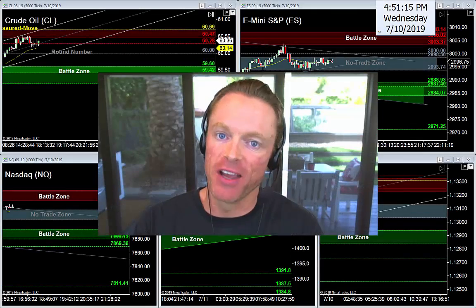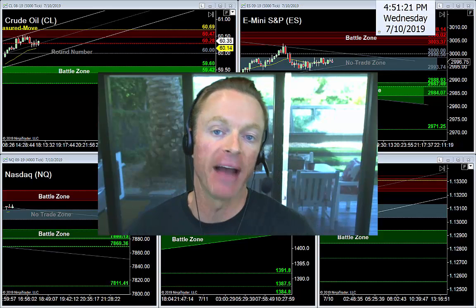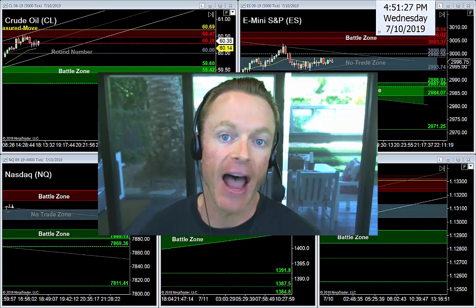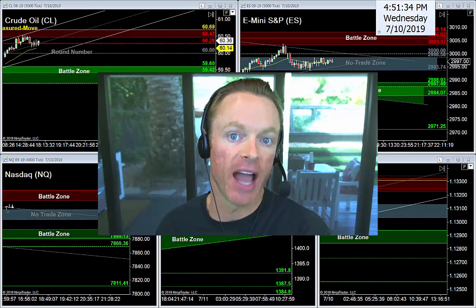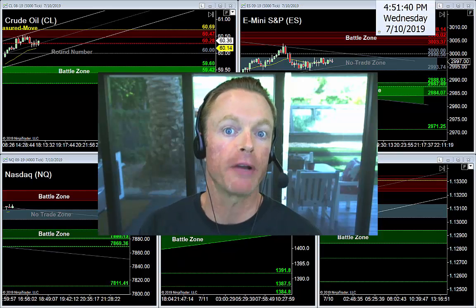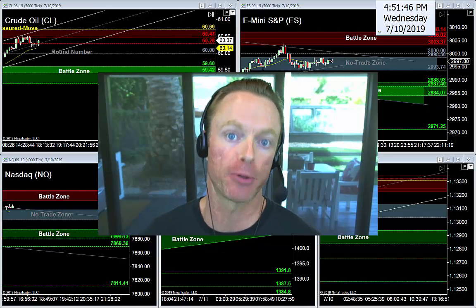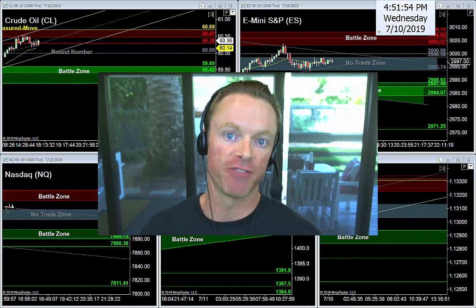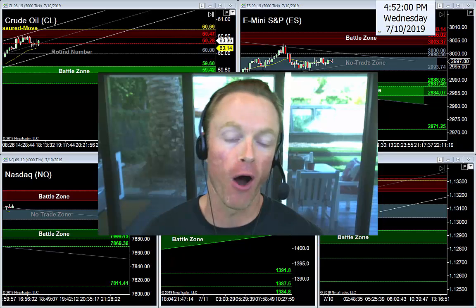All right, guys and gals, back in the action here. It's Wednesday evening, July 10th, 2019. My name is Joseph, and this as always is your nightly newsletter. I help traders find high-quality trade setups using a simple three-step trading strategy that we teach and trade together every morning in our trade room. My job tonight is to identify the best levels, setups, and opportunities I'm watching for Thursday's trading session. We'll talk about oil, S&P, Nasdaq, gold, and euro.